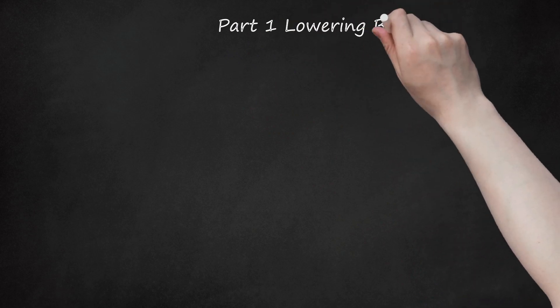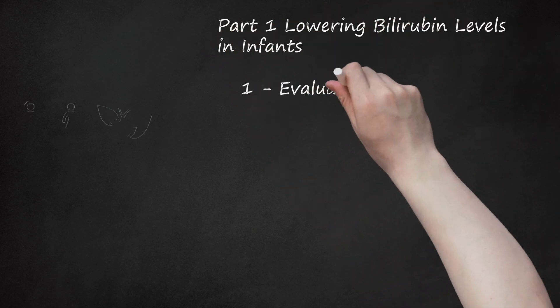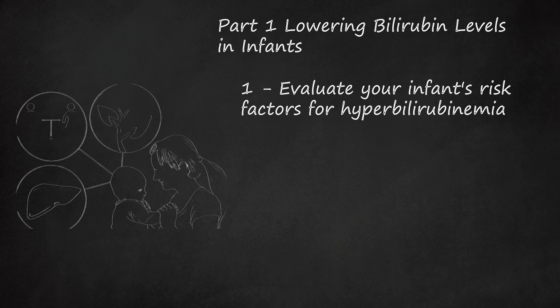Part 1: Lowering Bilirubin Levels in Infants. Step 1: Evaluate your infant's risk factors for hyperbilirubinemia. The factors that lead to high levels of bilirubin can be hereditary, environmental, or related to other health conditions.